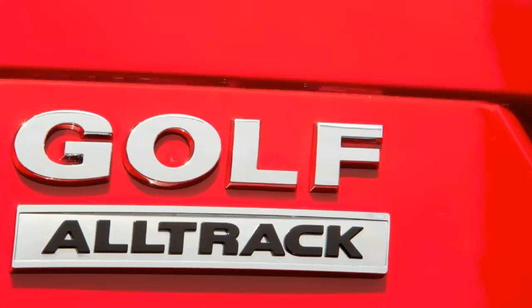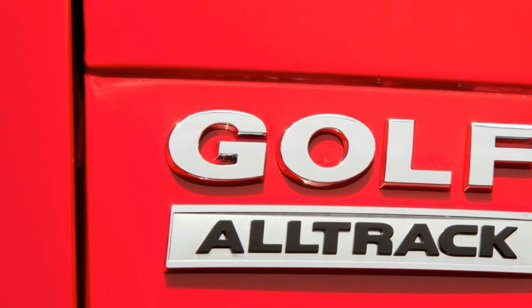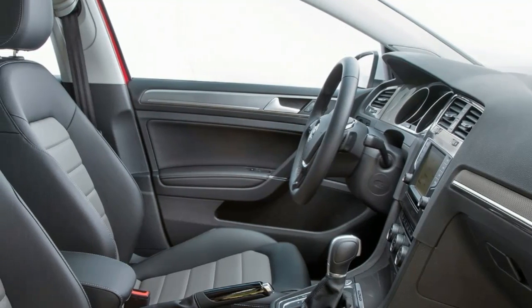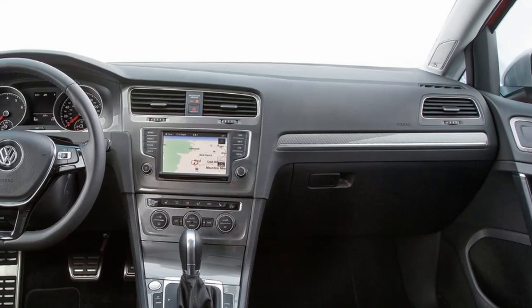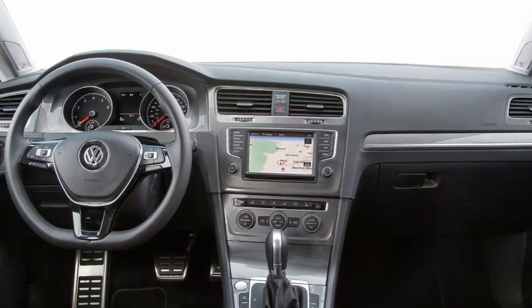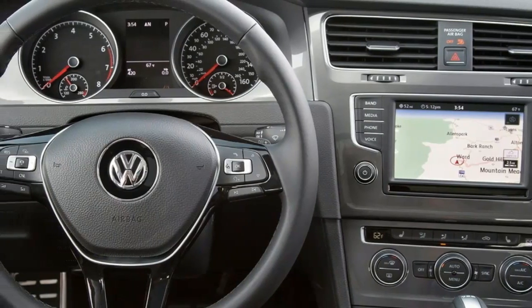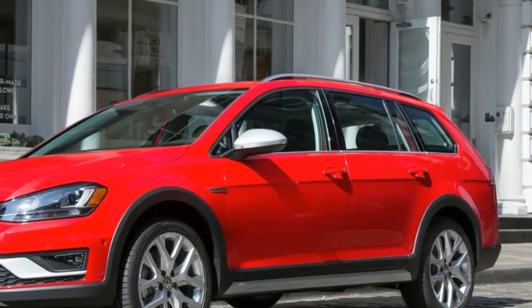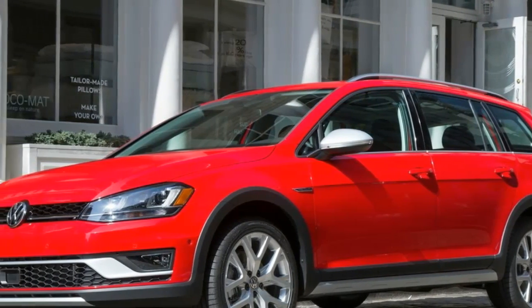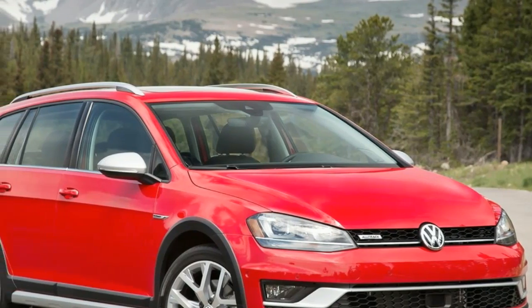2017 Volkswagen Golf Alltrack: quicker than expected. Based on the new Golf Sport Wagon, the new Volkswagen Golf Alltrack pairs the automaker's 4Motion all-wheel drive system with a slightly higher ride height for an off-road oriented wagon. Although we've previously driven the new wagon in an off-road environment, we now have official test numbers of a 2017 Volkswagen Golf Alltrack TSI with 4Motion.